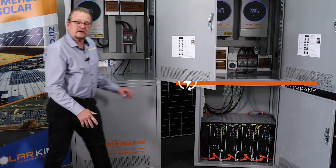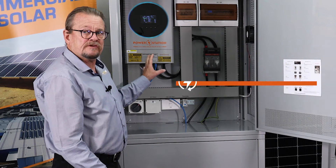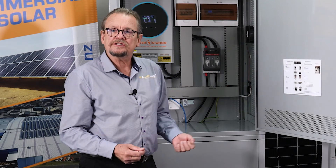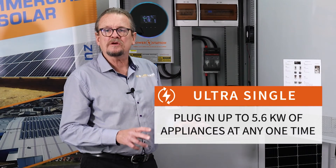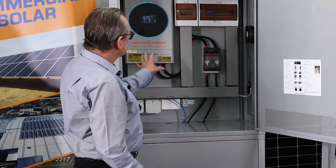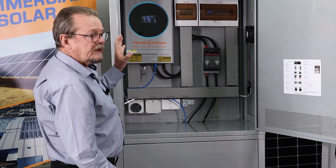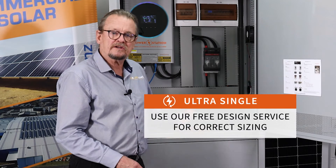This is our new Ultra Single. As you see, it's a single inverter designed for the small home — maybe two people in the house, your holiday cottage, your bach, that type of thing. This unit feeds 5.6 kilowatts of power to your home, so that's a reasonable amount of power — about 25 amps. It can take up to 6 kilowatts of panels. It's a nice system, very economical price-wise, and perfect for that small home or holiday cottage.